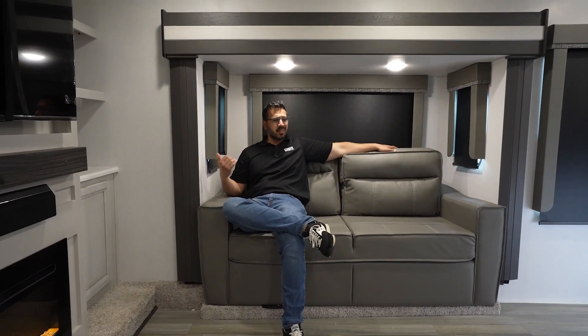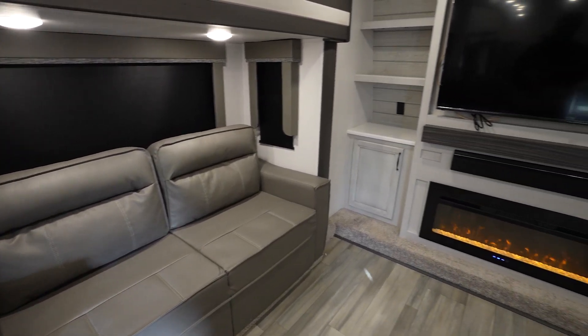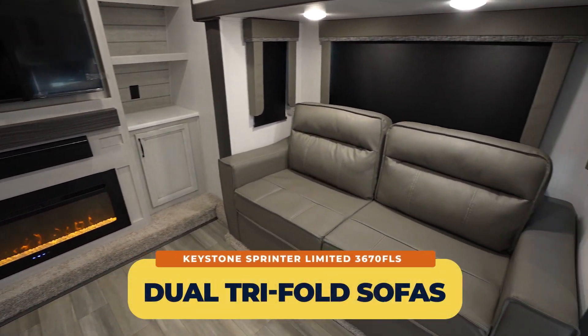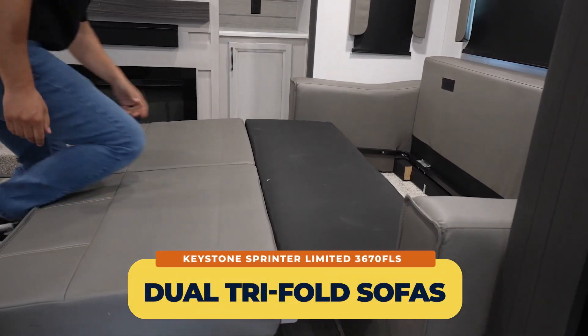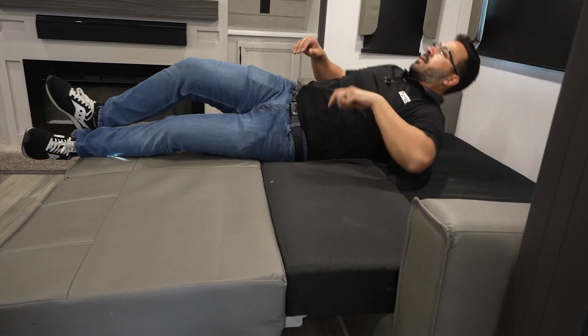One of the best parts about a front living is being able to sit around, hang with the boys, the ladies, the friends, the fam, and this right here is where you can do it. So the thing I love about this one is you have dual opposing slides, both of them, with a tri-fold sofa. That means you have great seating as well as great sleeping. If you want guests to stay the night, you can sleep up to four people here as long as they're okay cuddling up.